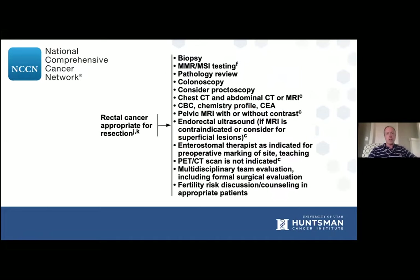Here's a list of the NCCN guidelines for rectal cancer staging. The only one I'm really going to omit is the enterostomal therapist as indicated — we tend to do that closer to the time of surgery, not necessarily at the time of diagnosis. The two I really want to focus on are the pelvic MRI and the multidisciplinary team evaluation, including formal surgical evaluation. Pelvic MRI is essential to accurate local staging. Having an initial surgical evaluation is very helpful, as surgeons are at a disadvantage if we see these patients after they finish some of their treatment — we don't know where their tumor was, the extent of it, or its evaluation.